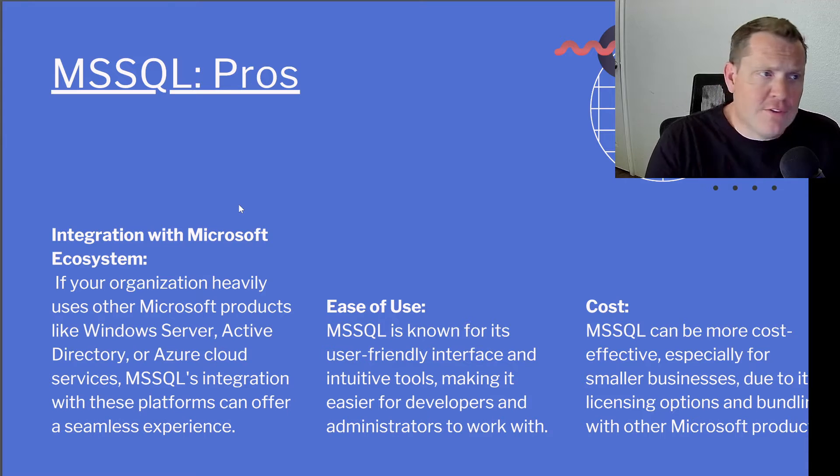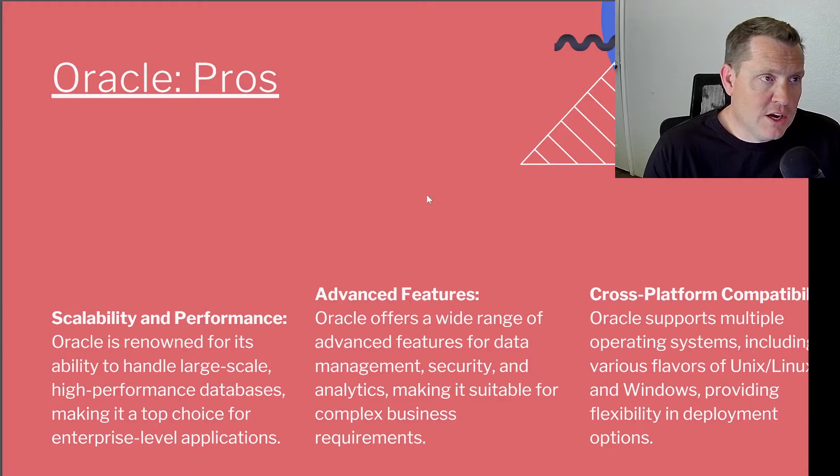First of all, Microsoft SQL is integrated with Microsoft's ecosystem. If your organization heavily uses other Microsoft products like Windows Servers, Active Directory, or Azure Cloud Services, Microsoft SQL's integration with these platforms can offer a seamless experience — and a lot of people today are using Azure SQL with their cloud services. Microsoft SQL is also known for its user-friendly interface and intuitive tools, making it easier for developers and administrators to work with. It can also be more cost-effective, especially for smaller businesses, due to its licensing options and bundling with other Microsoft products. It's interesting to hear Microsoft being called the more inexpensive of the two, especially when comparing against Oracle.